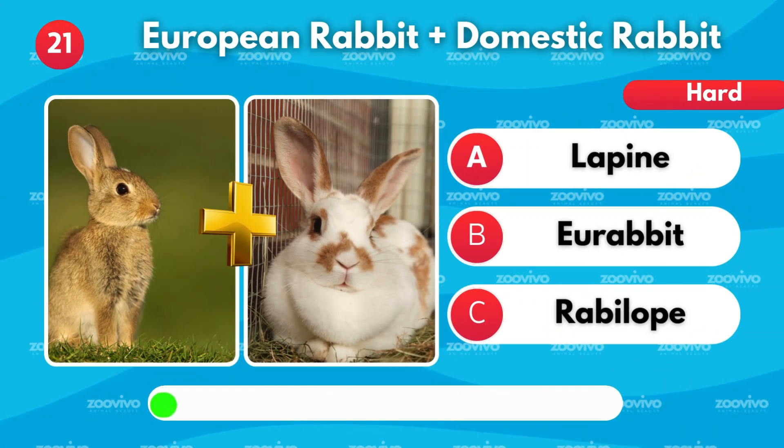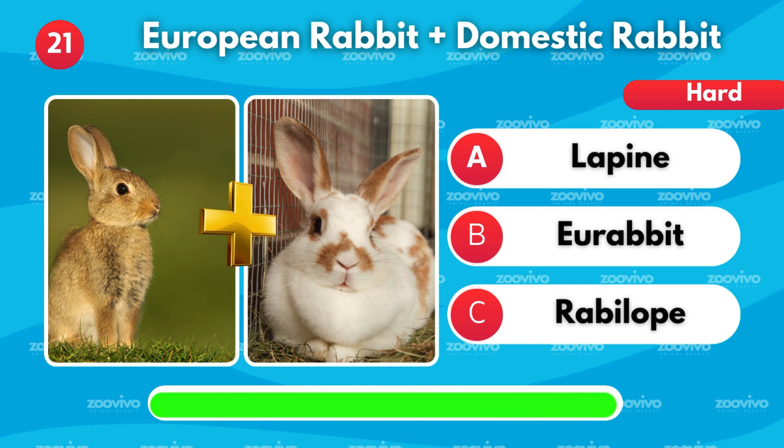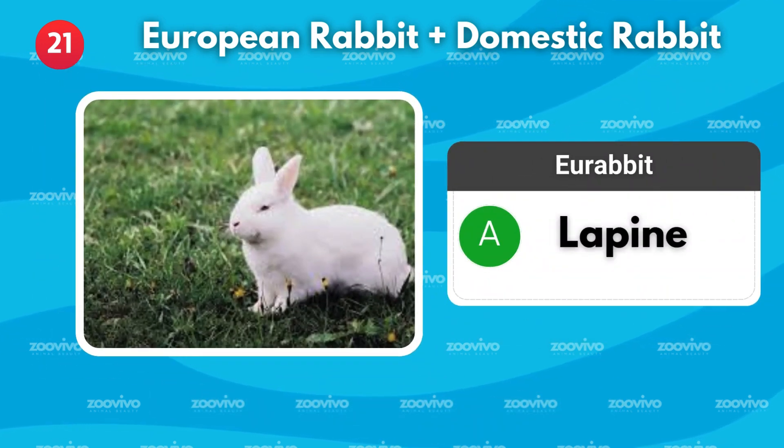A European rabbit and a domestic rabbit make — is it Lapine, Urabbit, or Rabalope? It's Lapine.